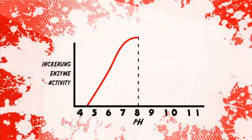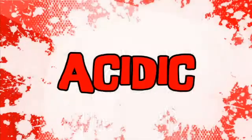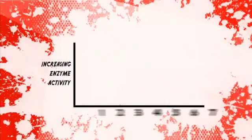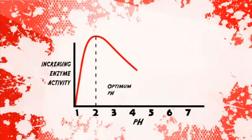The wrong pH can also denature an enzyme. Here's another graph. For this enzyme, activity peaks at pH 8 and then falls away either side. Different enzymes work best at different pH values. For example, the stomach is very acidic, so enzymes there work best at pH 2 to suit the environment.